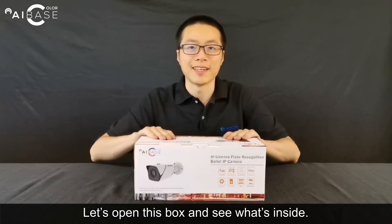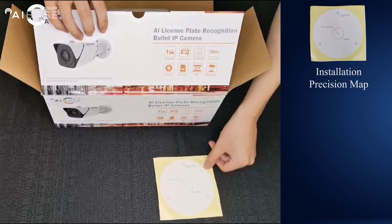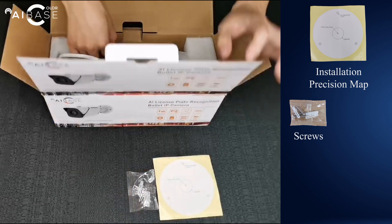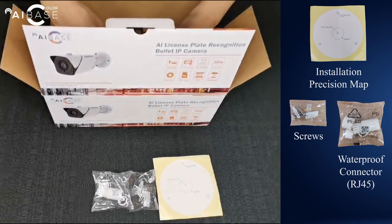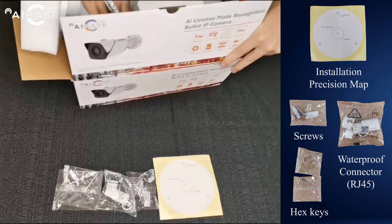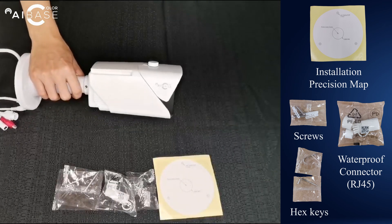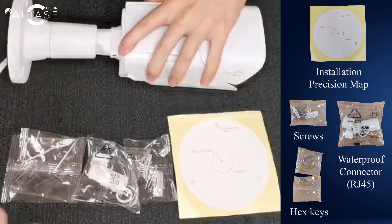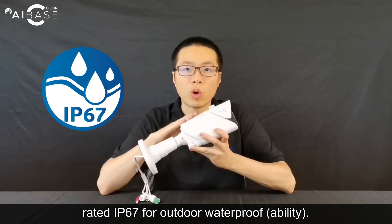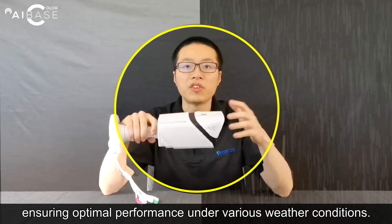Now let's open this box and see what's inside. The camera comes in a durable metal casing rated IP67 for outdoor waterproof. It also has an adjustable upper shielding to block out excessive sunlight and rain, ensuring optimal performance under various weather conditions.